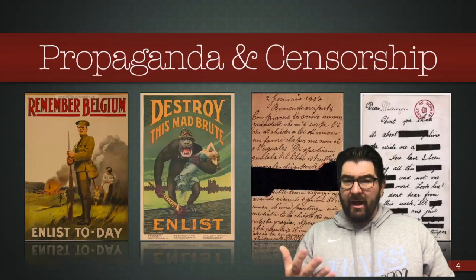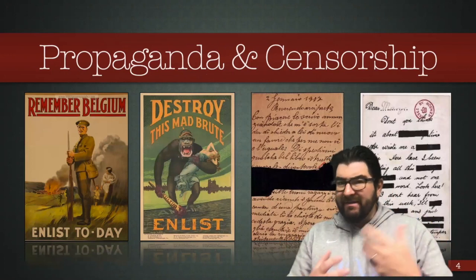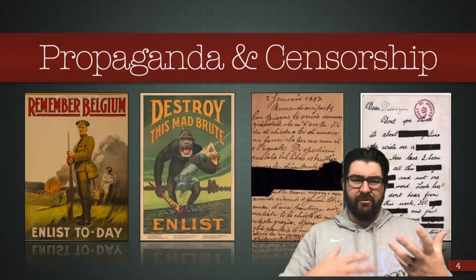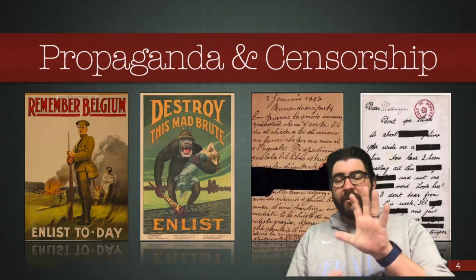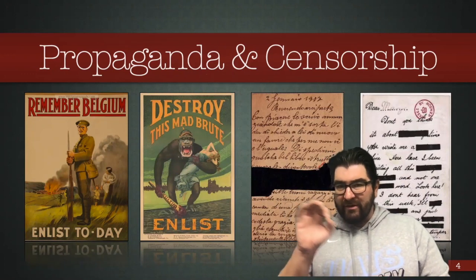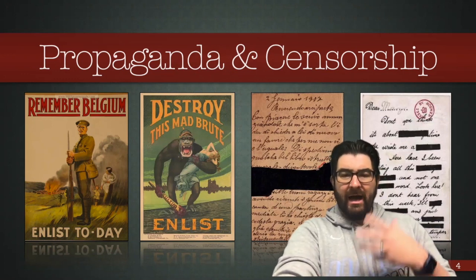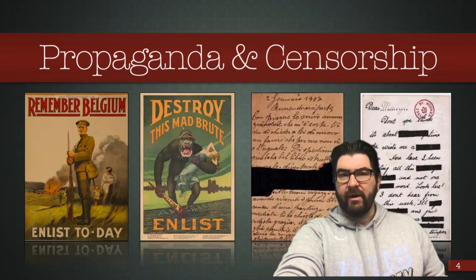We're also going to see the expansion of propaganda efforts by governments to convince their people that this war is worthy and worth supporting. Much of this was done through posters plastered throughout towns. There was also tremendous censorship of many of the letters and writings going back and forth between soldiers and the front, and you can see a couple of examples here of how some information would be removed as soldiers wrote their letters home.